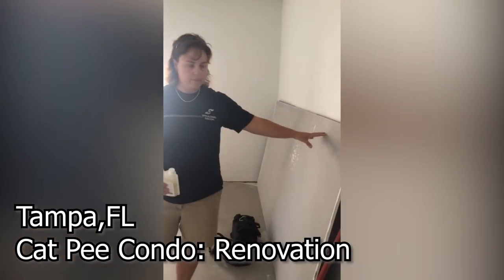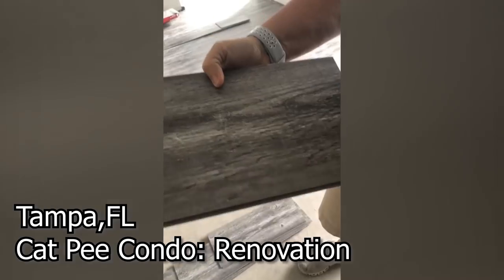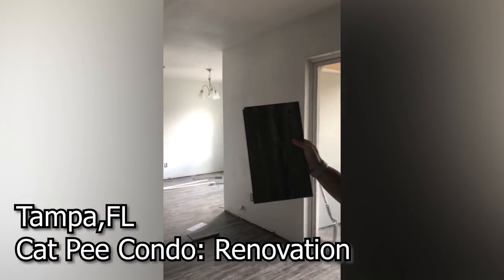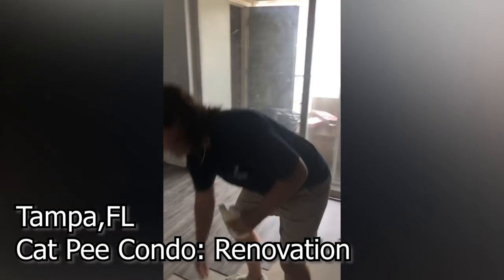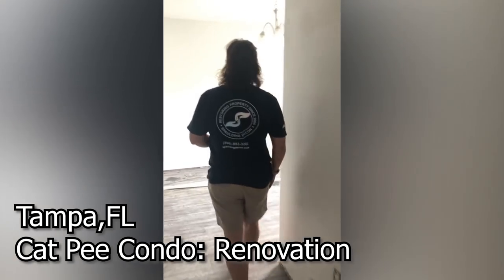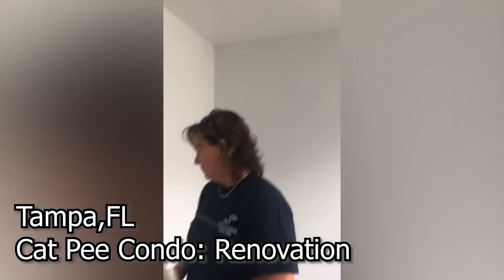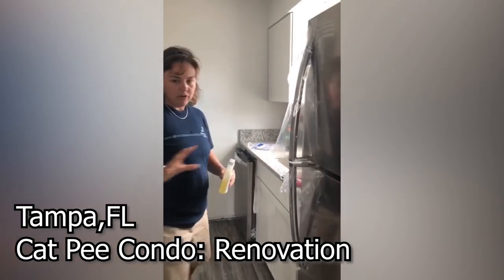We got some more drywall here because we're replacing that in the bathroom. I'm a big fan of these neutral tones — the grays on the wall, light gray with a darker gray flooring. We've got a new light fixture, and we're getting some windows repaired here.